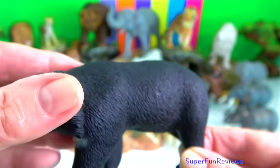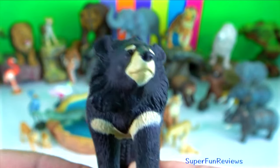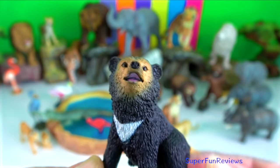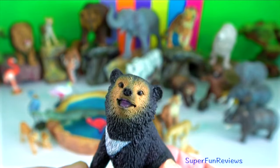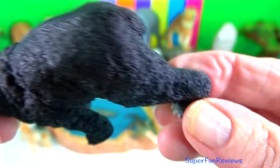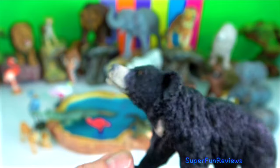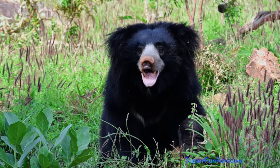Asiatic black bear. They are omnivores and also have long claws which they use to find and eat termites. A male can weigh up to 200 kilograms. Sloth bear. Half of their diet consists of ants and termites, which is why they have long claws to dig up termite mounds and have also lost their front teeth, helping them to suck up insects in an efficient manner.